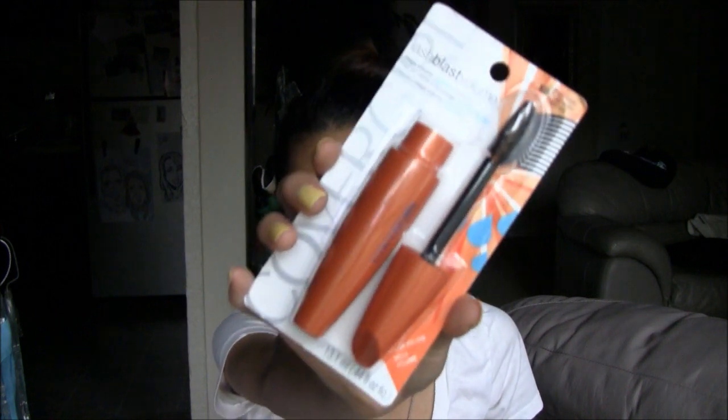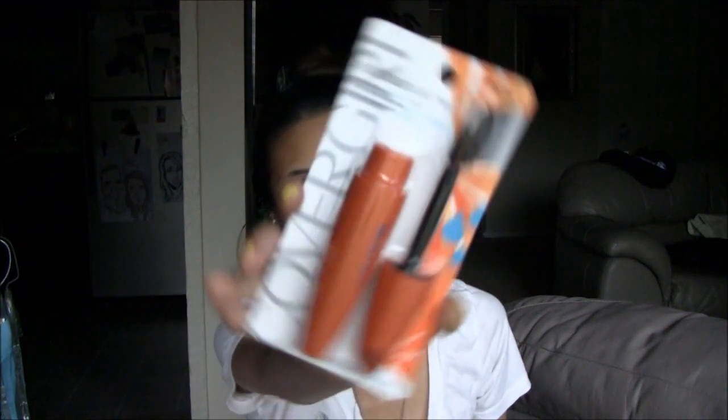I also picked up this CoverGirl Lash Blast Volume Mascara. I'm a pretty big fan of other CoverGirl mascaras mainly because my favorite mascara back in the day was by Max Factor. Max Factor and CoverGirl are the same parent company, and unfortunately Max Factor products were phased out of the U.S. because they weren't selling as well. So I hopped over to the CoverGirl side because a lot of the products really seemed like they were the same. I thought I would try out this Lash Blast Volume in the waterproof formula — I already use the regular Lash Blast waterproof on my makeup clients, so I wanted to see if the Volume formula is any more volumizing.